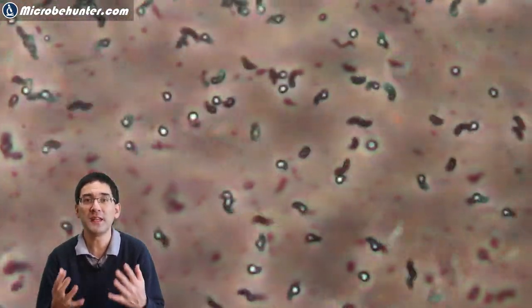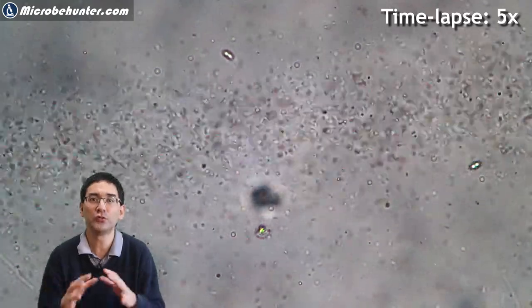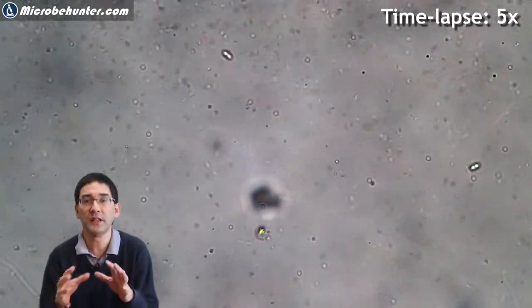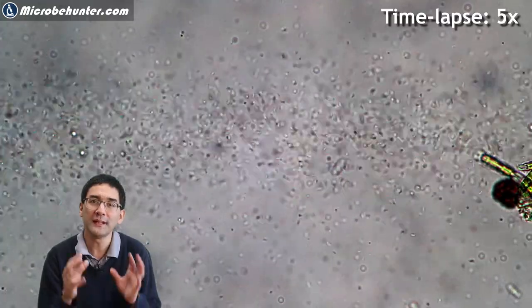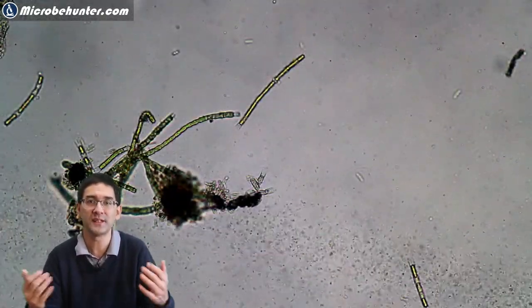I'm therefore using my phase contrast microscope to make them better visible. I did also notice a somewhat unusual behavior. The bacteria were not randomly moving around on the slide. Most of them were in a swarm and they were moving collectively into one direction, and therefore I had to re-center the slide several times.